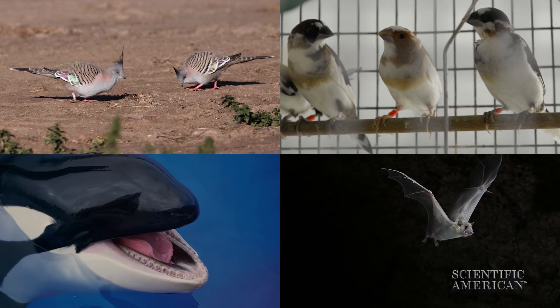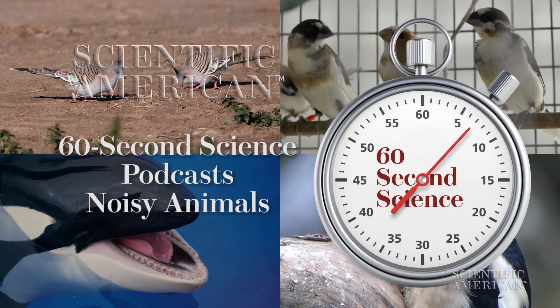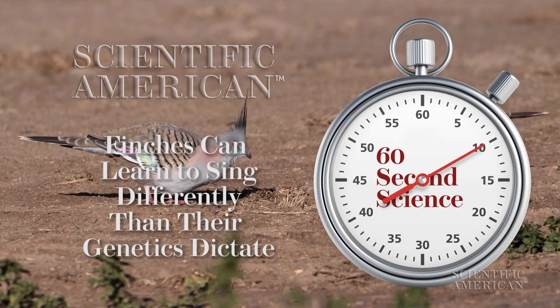Listen in on a recent selection of Scientific American 60-Second Science podcasts. I'm podcast editor Steve Mirsky.